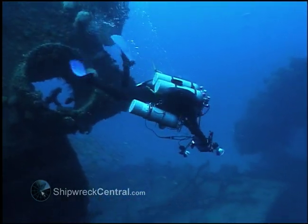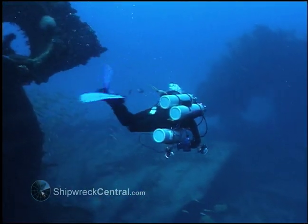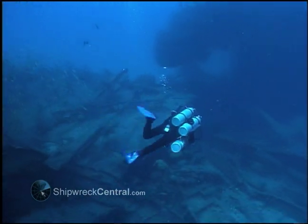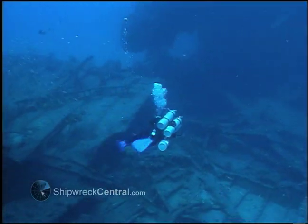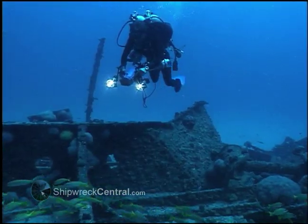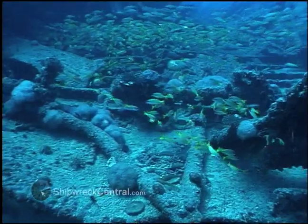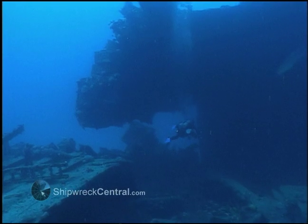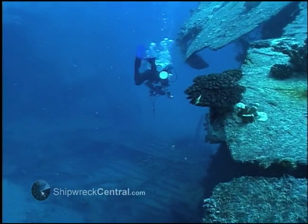Dropping down off the forward section, you come into a no-man's land — this huge expanse of torn and ripped material, decks, machinery. It was somewhere in this area that I think the chitans struck, detonating the fumes and the remaining aviation fuel that was still inside the tank in that area.